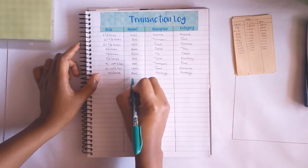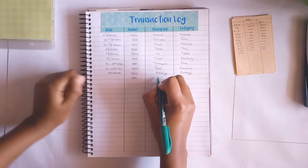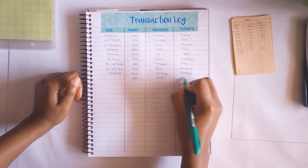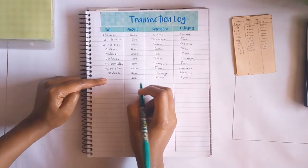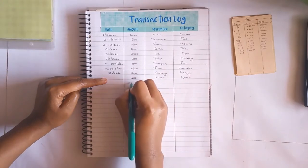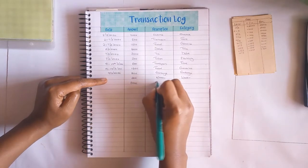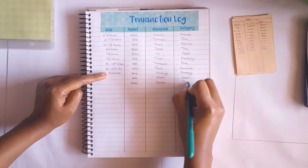On the 9th, the first transaction was 200 shillings which was for our garbage, then another 200 for water - that was from my water envelope as well. The last transaction on the 9th was 3000 shillings which I paid for the charmer, which was a little bit late, but it's all fine.